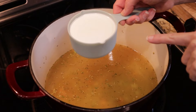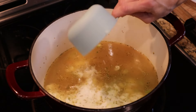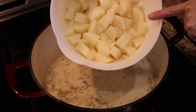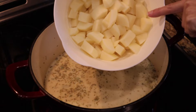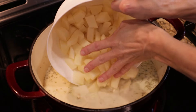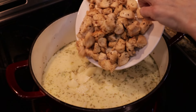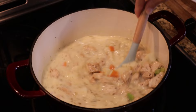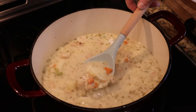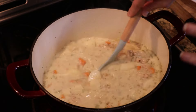Before this comes to a boil, I'm also going to add in one cup of half and half — you can also do heavy cream if you really want this to be rich. Then we're going to add about four medium sized russet potatoes that I've cubed, and we'll add back in our chicken as well. Once this comes to a boil, we're going to cook it about 15 to 20 minutes, really just until the potatoes are fork tender, and then the soup will have thickened.